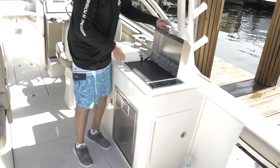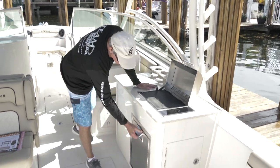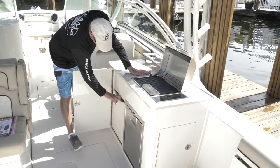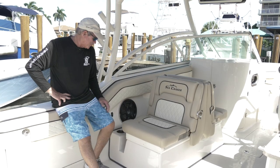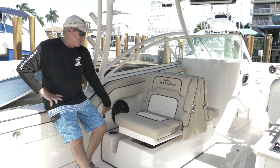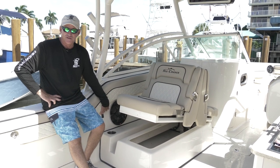One of the most amazing features on this 30DC by Sea Chaser is the grilling station. Who wouldn't want to put their fresh catch on here when you're offshore enjoying the day? There's a refrigerator down on the bottom, trash can on the side, storage on the top — everything you need. Another great feature: push the button, lift the seats, and there's plenty of storage underneath.